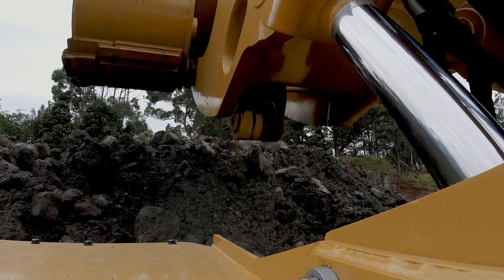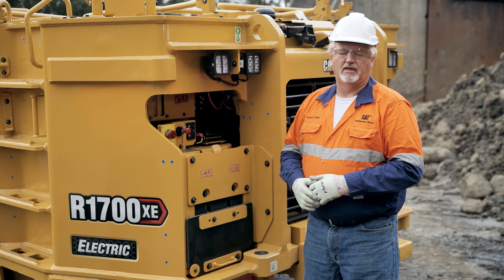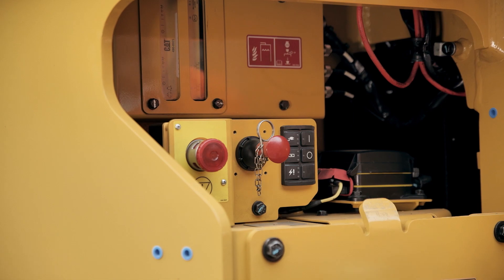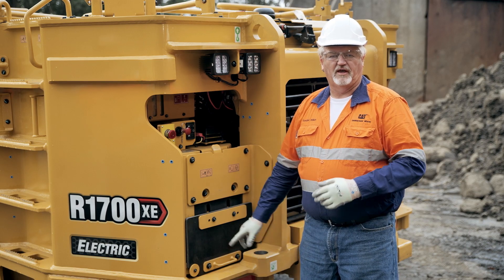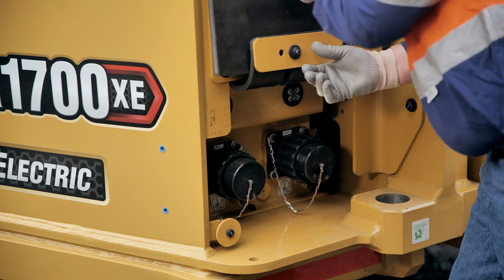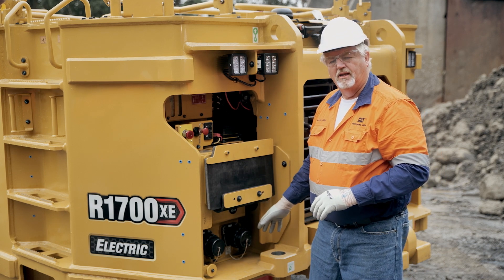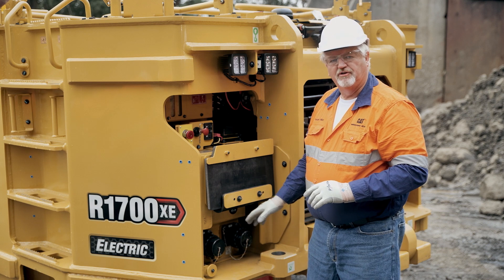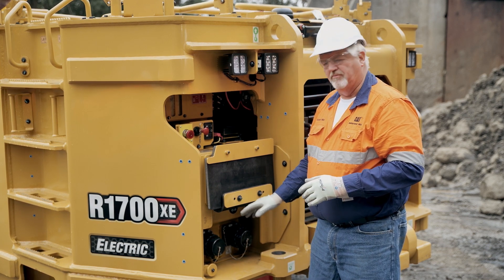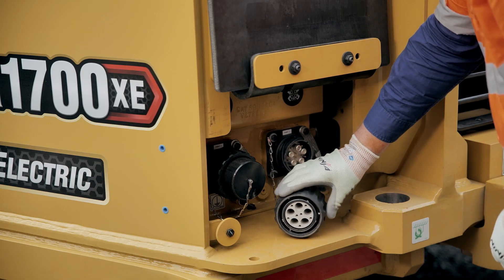The R1700XE battery machine is designed to be kept simple to allow the operator to recharge the machine individually. Part of the controlling system is to my right. The charging receptacles are below this cover. Behind this protective cover are two charging ports. If you have one single charger, you can charge through either port to recharge both batteries. If you have two chargers, you can plug into both receptacles. The charging ports have a protective cover — these are simply unscrewed.